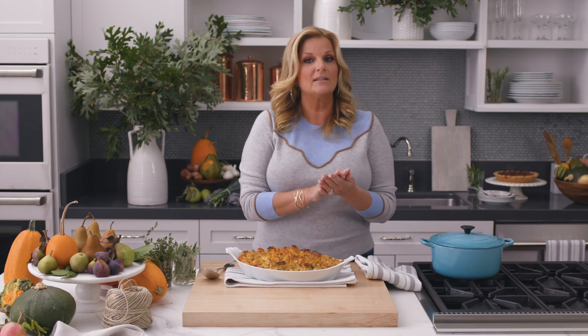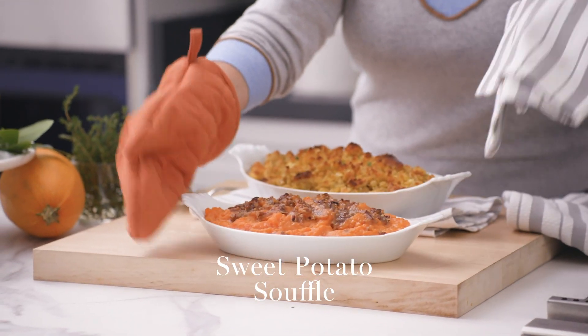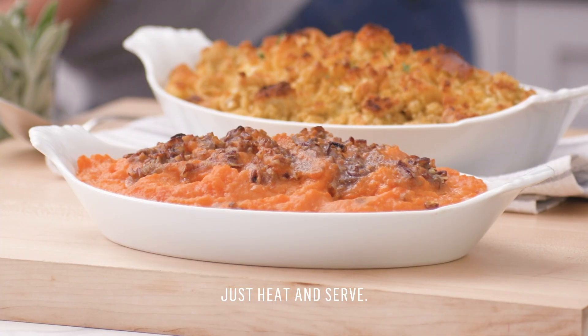One of my other favorite dishes is sweet potato soufflé. It comes in a heat-and-serve container — all you do is put it in the oven and bake it, and it's going to taste just like one.